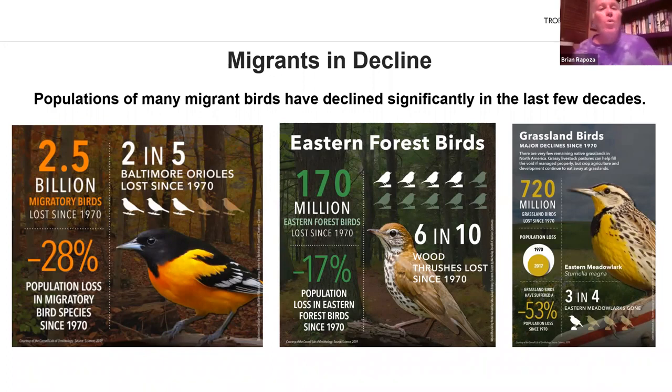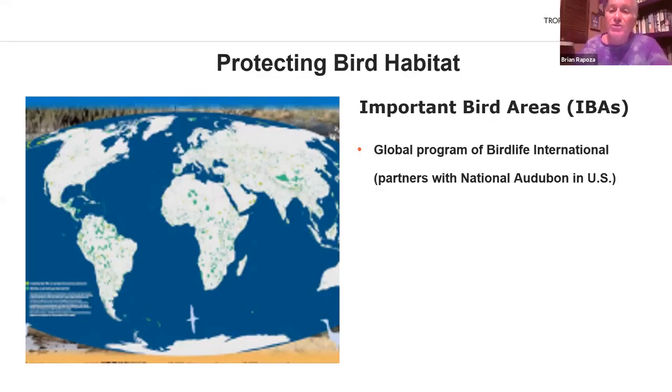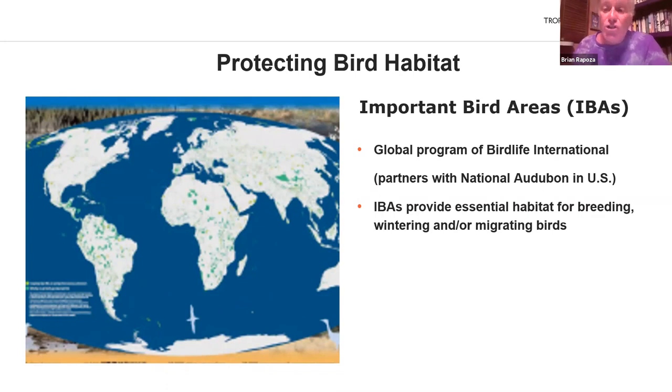What can we do for these birds? Government and non-governmental agencies are working to protect bird habitat. One approach is declaring areas as Important Bird Areas, or IBAs — on the map, all areas in green have been declared important bird areas. The Important Bird Area program is a global initiative to identify and protect critical habitats for birds.